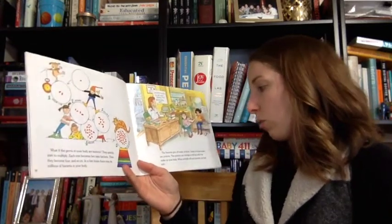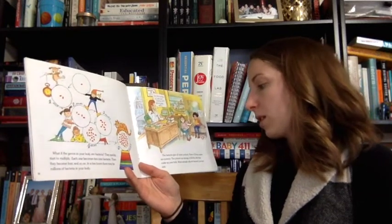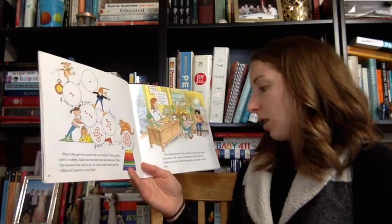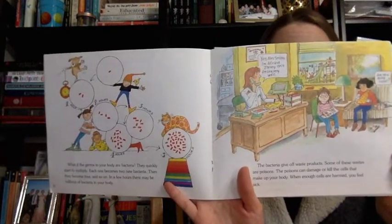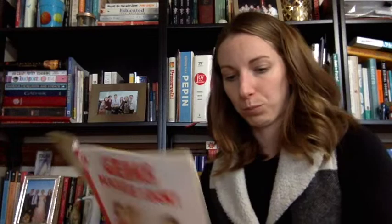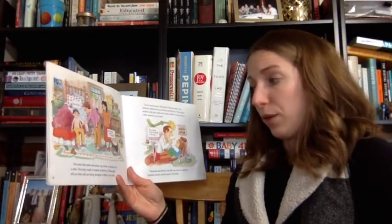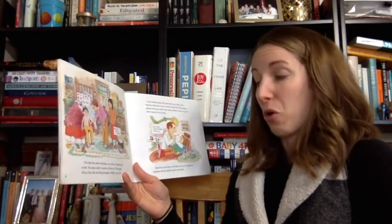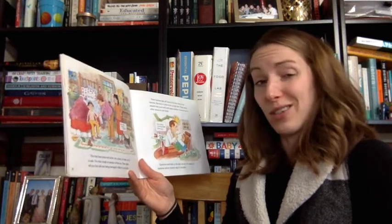The bacteria give off waste products. Some of these wastes are poisons. The poisons can damage or kill the cells that make up your body. When enough cells are harmed, you feel sick. You may have pains and aches, run a fever, or break out in a rash. You may cough or sneeze or throw up. These signs tell you that cells are being damaged or killed in your body.